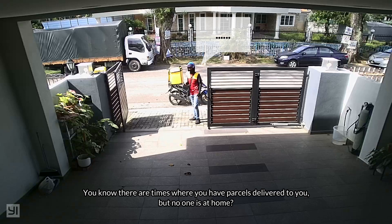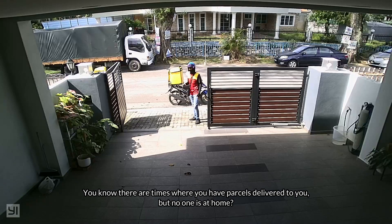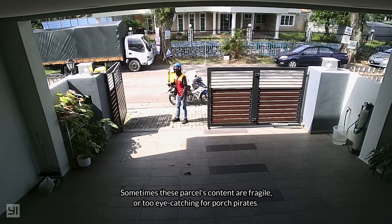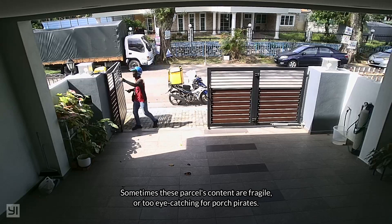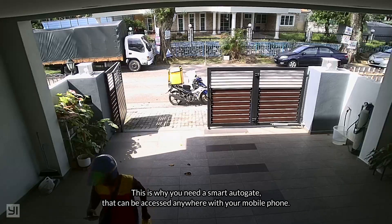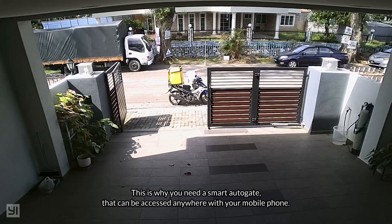There are times where you have parcels delivered to you but no one is at home. Sometimes these parcels' contents are fragile or too eye-catching for porch pirates. This is why you need a smart autogate that can be accessed anywhere with your mobile phone.